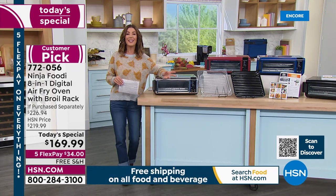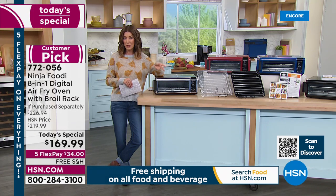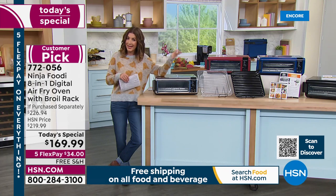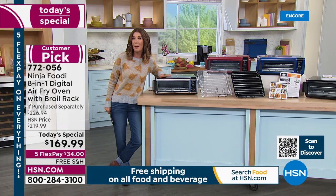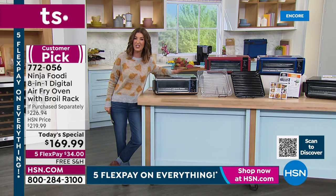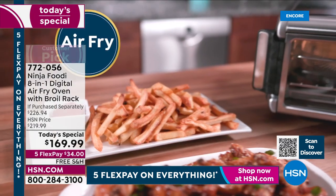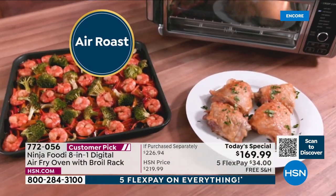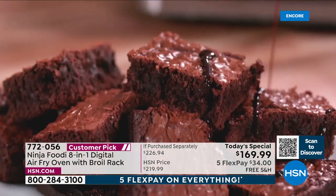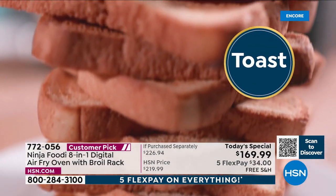We're giving you everything you need to get started, and because we're celebrating Discovery Days here on HSN, you can discover this great value with five interest-free monthly payments — just $34 a month. You've got 30 days to check it out. Let's get out to Rochelle Lucas, who's going to tell us all about the Ninja Foodi Air Fry Flip Oven with the coolest feature ever — not only does it make incredible meals, it also flips out of sight so it's not taking up counter space.